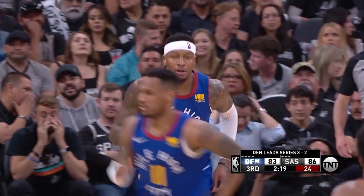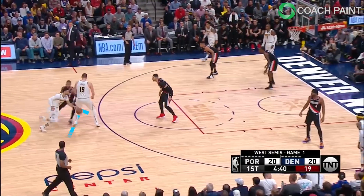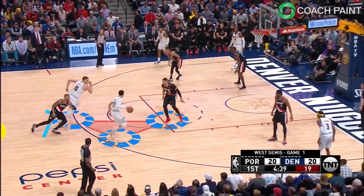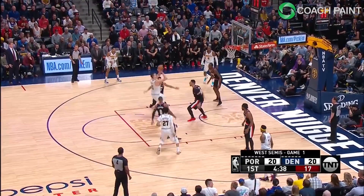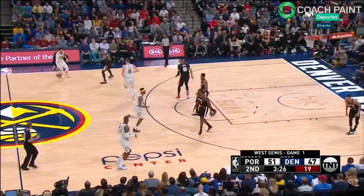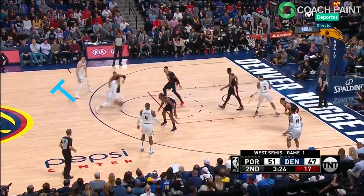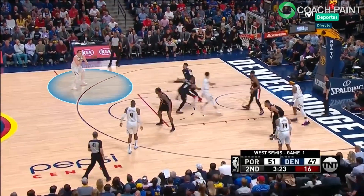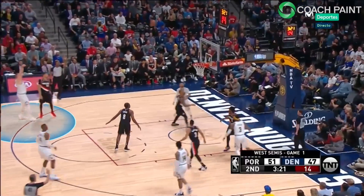Scoring wise, the pick and roll with Murray is unstoppable. Watch the high screen that forces Dame to go all the way around this chunky body. Murray, who's a threat himself, does a great job attacking Kanner, and look how easy this floater is for Jokic, finishing it up with a soft touch. Similar action right here — only this time he pops behind the line, and he's been 37% from downtown throughout the playoffs, so this wide open 3 goes in of course.